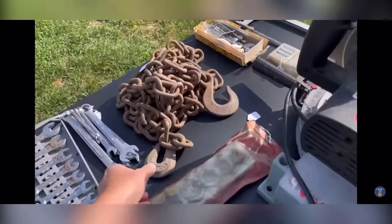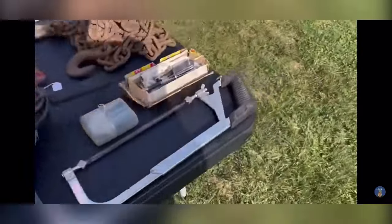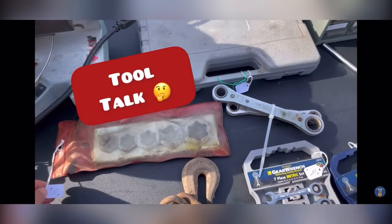I love finding some of these old pliers. I've just never even seen this style. What about this? Look — they have external jaws, so you can stick it in something and grab it.